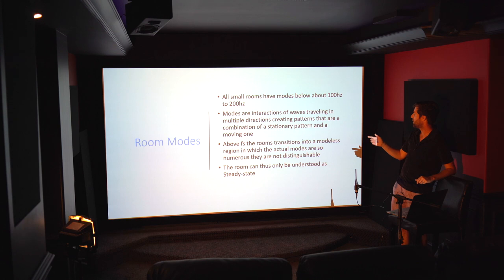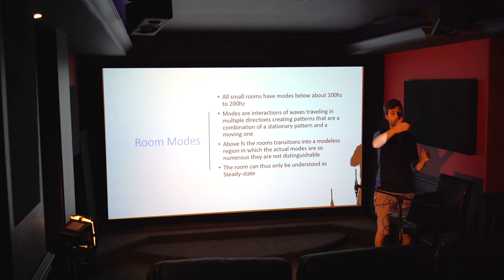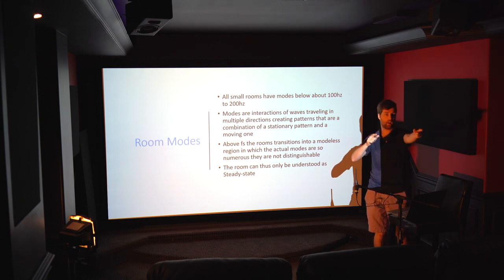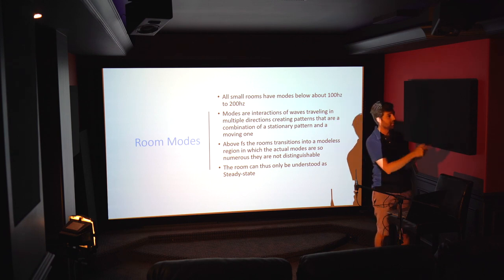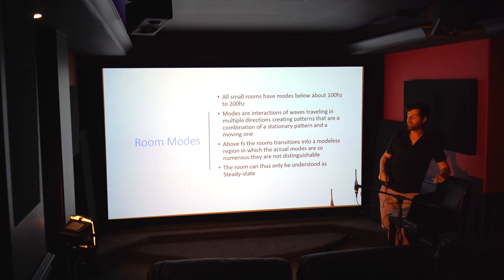These are standing waves — interactions of waves traveling in multiple directions that create a pattern. Sound comes out of the speakers, hits a wall and comes back; some of the outgoing and returning sound cancels each other. Sound hits the ceiling and comes down — cancellation. It hits the side walls — more cancellation. They go back and forth and in different angles, all of this causing cancellations. That's what leads to those modes, shown as peaks and dips in the response.